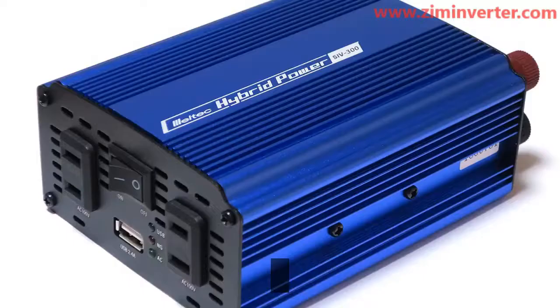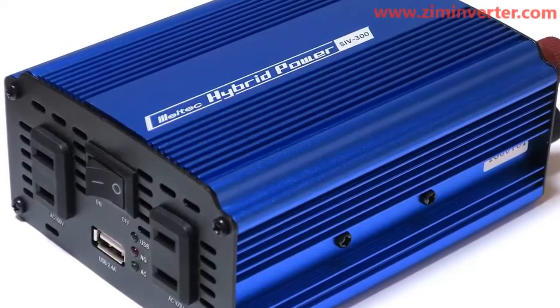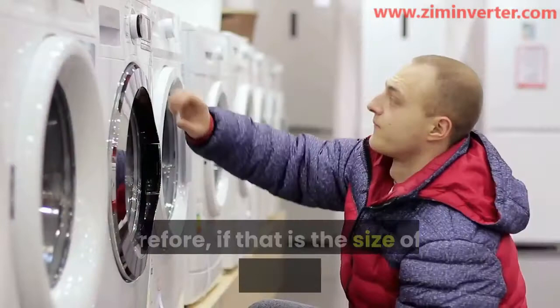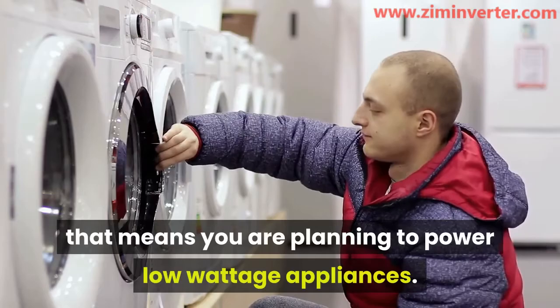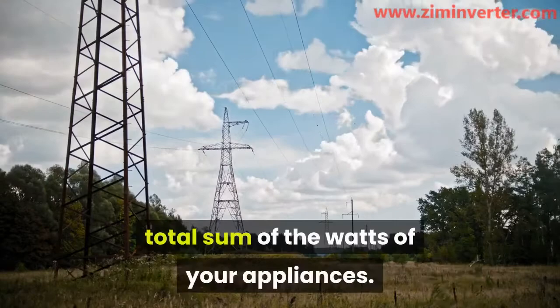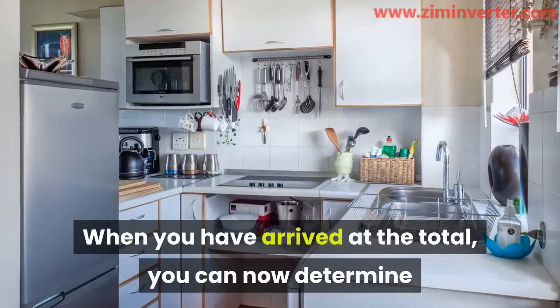A review of the 1000-watt inverter. The 1000-watt inverter is not such a high-power inverter. Therefore, if that is the size of the inverter you have in mind, that means you are planning to power low-wattage appliances. The first thing to do is to calculate the total sum of the watts of your appliances. That will help determine if the inverter can carry them — the wattage of each appliance is written on its body. When you have arrived at the total, you can determine if they are within what the inverter can carry.